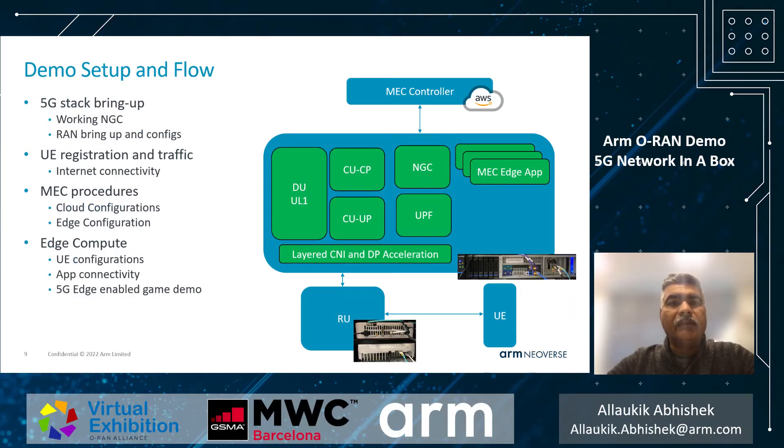The demo setup has several components: the MEC controller on AWS, a 5G network-in-a-box hosted on a server, a radio unit, and the user device. The 5G stack components are stitched together as Kubernetes pods. The data path and networking has a layered approach with network virtualization, interface virtualization, and multi-interface CNIs layered together.